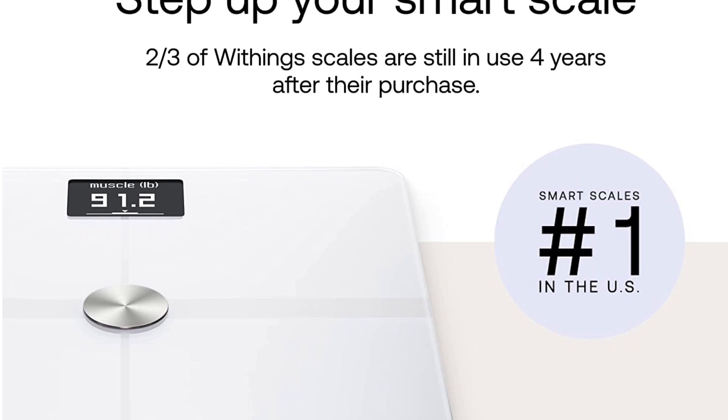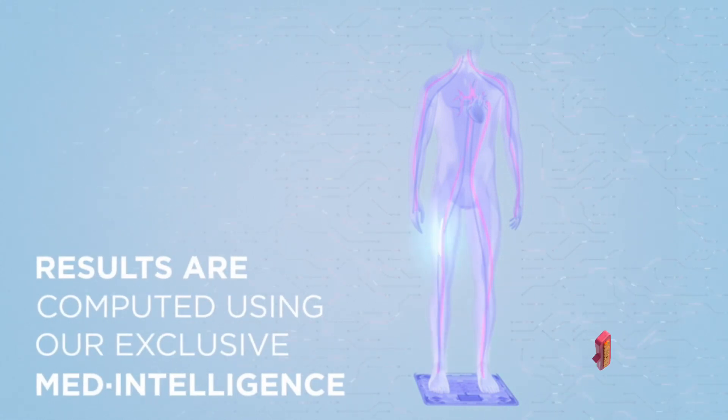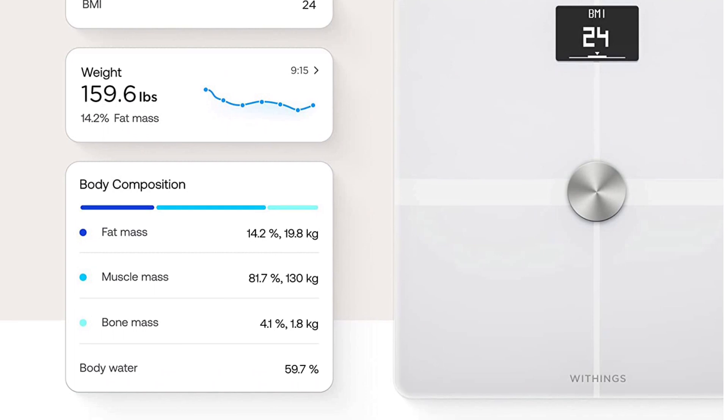The Withings Steel HR Sport is also a powerful smartwatch for the active user. It tracks many different sports, has fantastic battery life, and estimates your ability level each step of the way. For those simply wanting to track their sleep, it's overkill, but if you want an all-in-one solution, it's great.